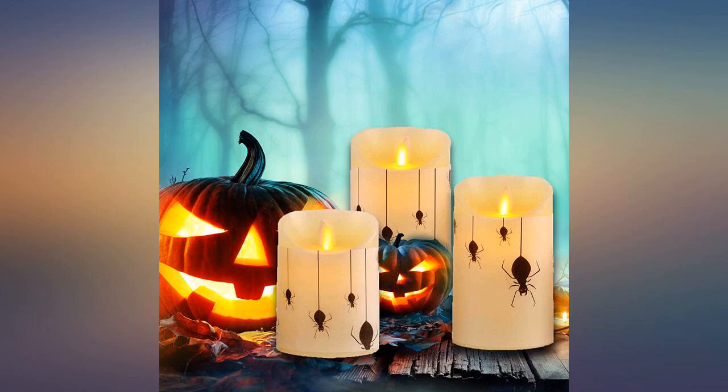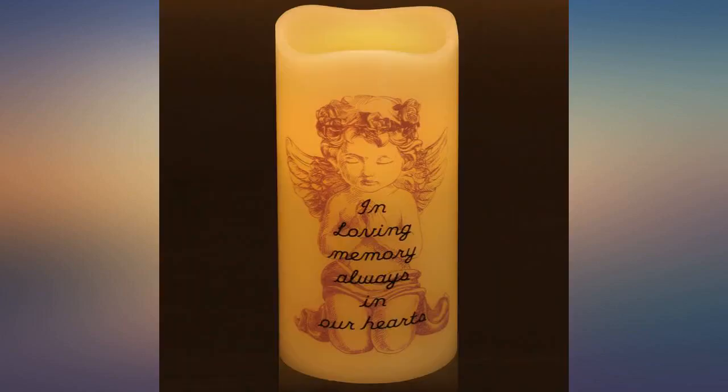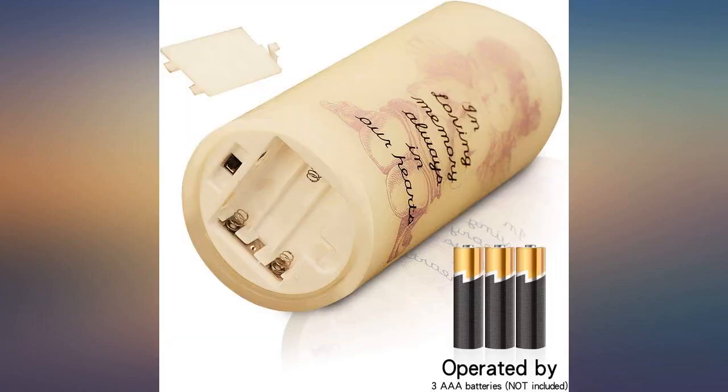I have not tried the wraps to create scenes because that really doesn't interest me. I am very pleased with my purchase. Update: I still like the candles.